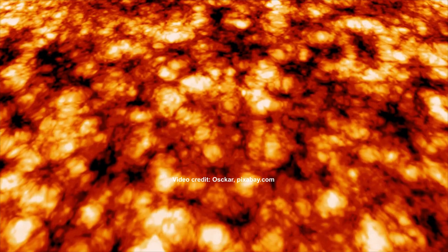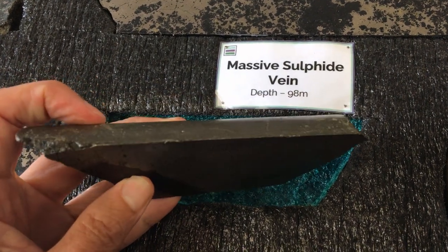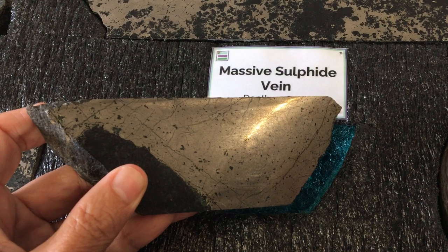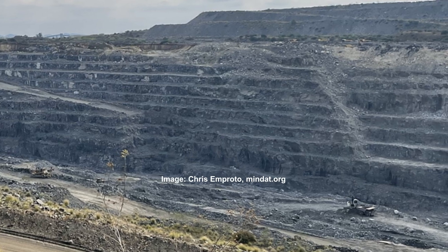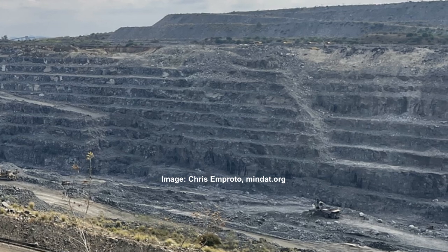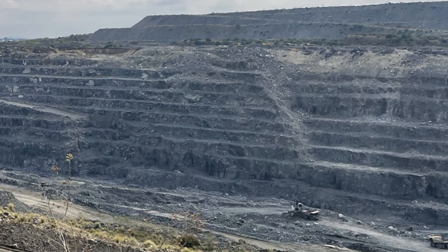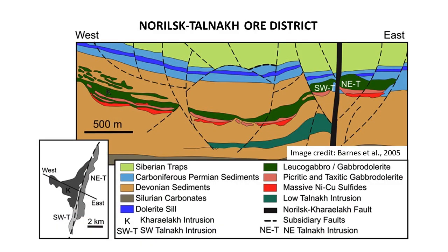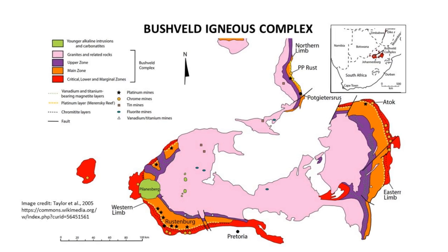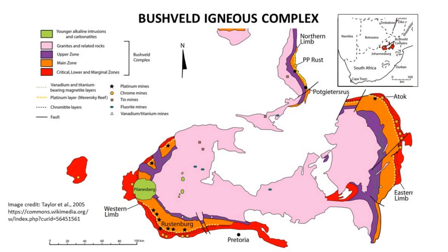You need huge volumes of mafic mantle magmas in order to form magmatic sulfide ores. It has been estimated that Earth's mantle contains about 0.2% nickel and only trace amounts of copper, whereas magmatic sulfide ores typically contain about 2 to 3% of these metals. So you have to concentrate the metals at least 10 times to make the ore, and even then the metal concentrations remain relatively low. That means most exploited magmatic base metal ore deposits have been quite large, such as the giant Norilsk nickel district in Russia, or the vast Bushveld Complex in South Africa, which is around 300 kilometers across and contains some of the richest ore deposits on Earth.